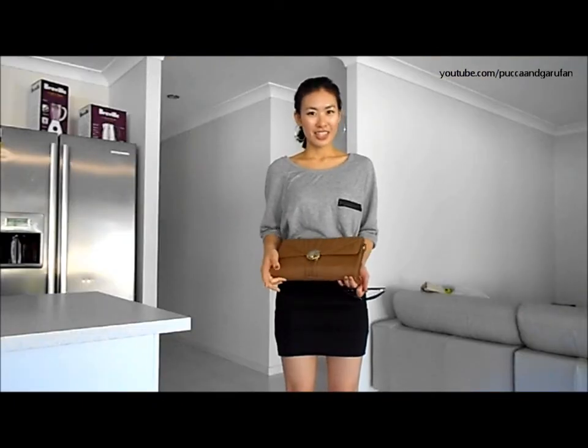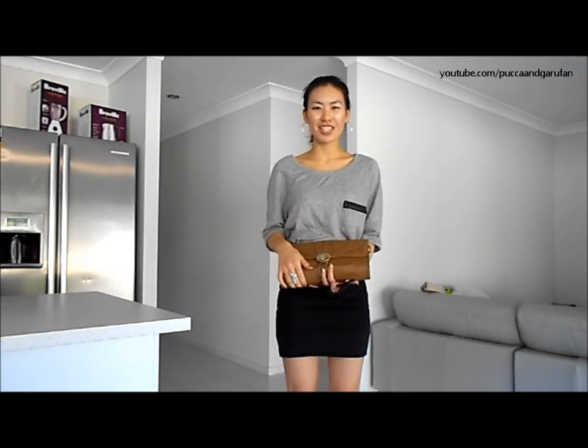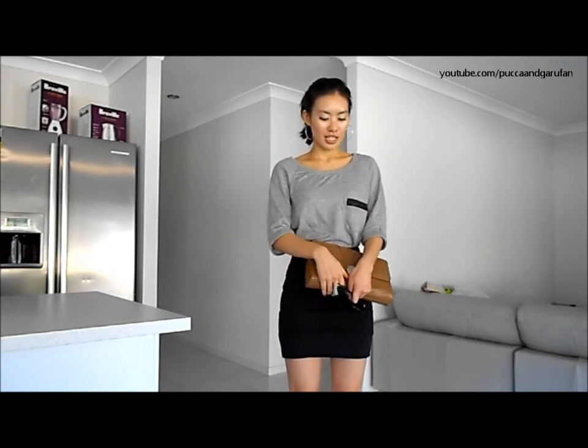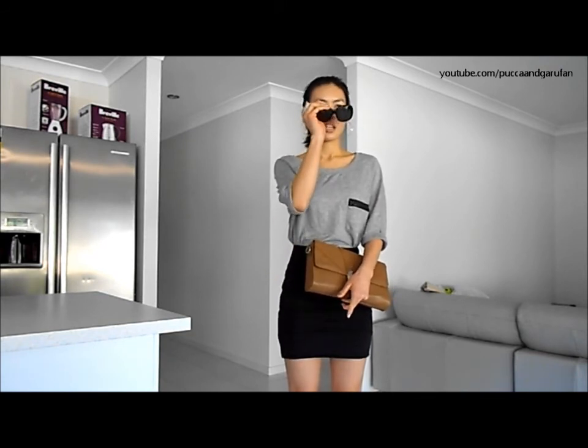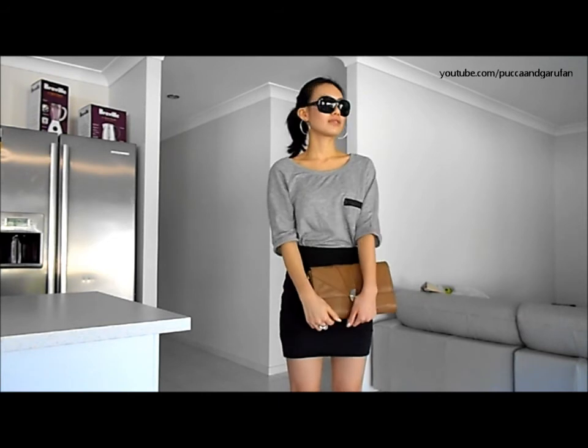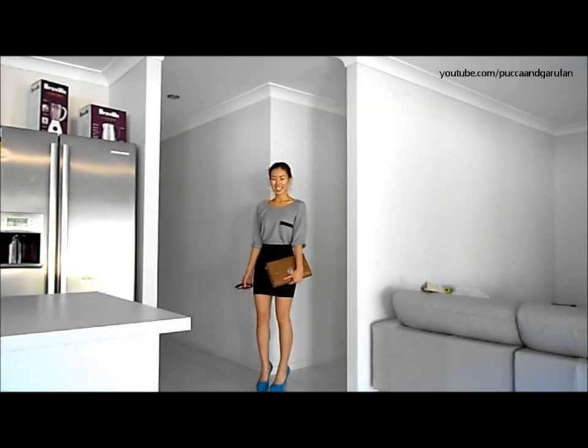I've also got this brown bag — you would have seen this clutch in my haul and maybe my other videos as well. And I've got these black sunnies, so they just look like this. And this is what the whole outfit looks like together.